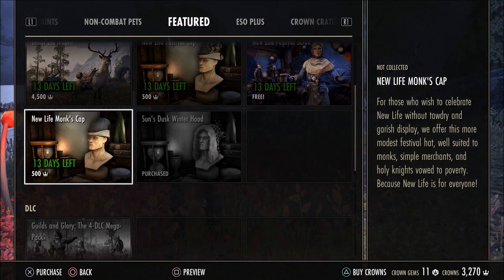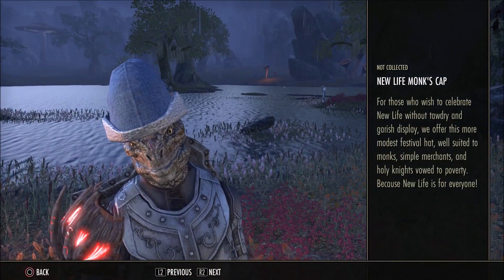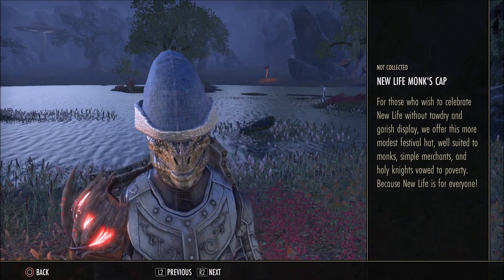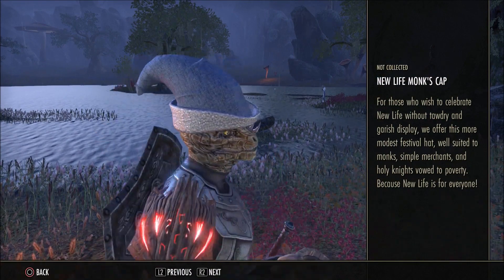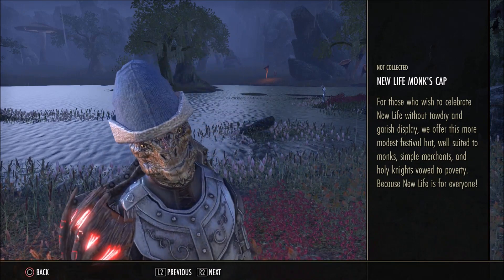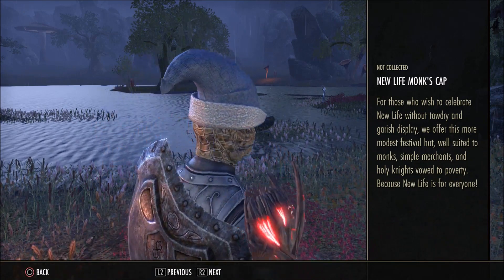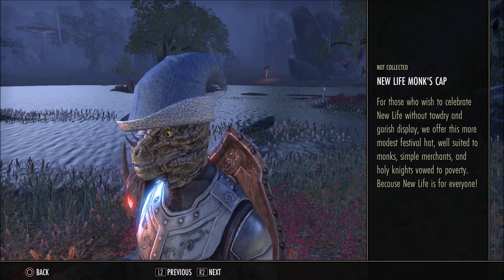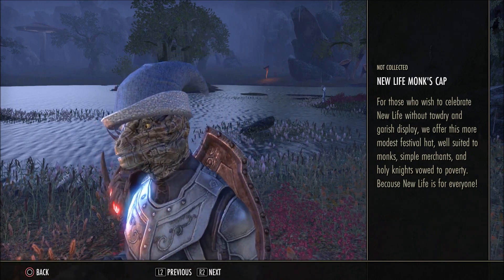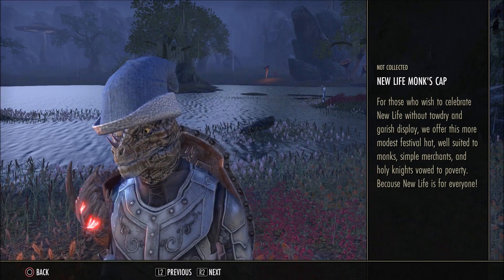Next up we have the New Life Monk's Cap, again for 500 crowns. It looks very similar to the previous item except it doesn't have the patterns and the little plant things coming out of it, so it's basically the plain, non-festive version of it. I guess you can wear this one all year round and not look silly.